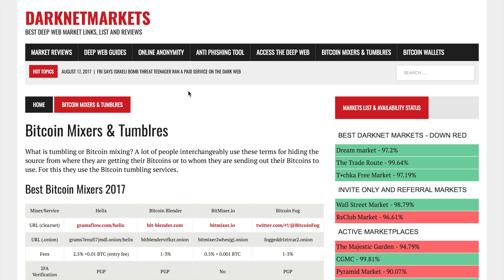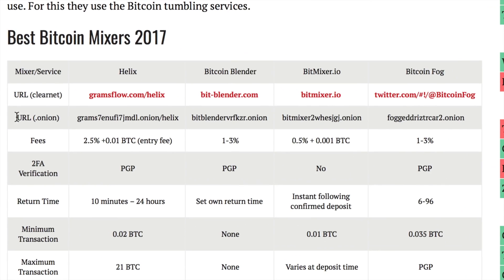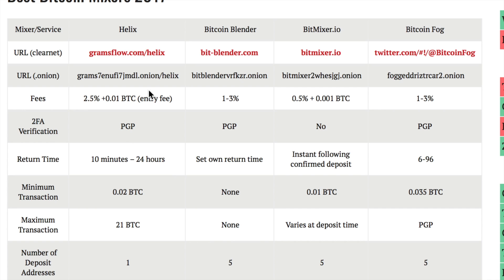There are several ways to ensure your transaction privacy. You can use mixers or tumblers — here is a list of some popular ones: Helix, Bitcoin Blender, BitMixer (unfortunately closed recently), or Bitcoin Clock. These services take your transaction, mix it with transactions from other people, and send it from an intermediate address, making your transaction hard to trace. There is some level of complexity to use these services, with requirements for minimum transaction size and some fees.